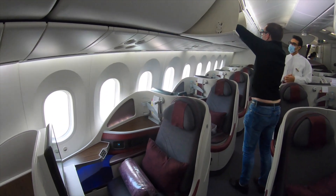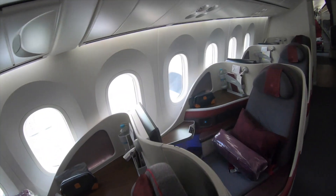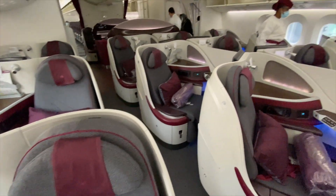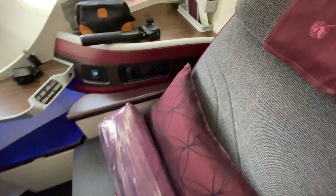Qatar's non-Q-suite Dreamliner is in a one-to-one configuration, which, although not the Q-suite, is still very comfortable indeed. On board the Qatar Dreamliner heading back to Manchester — it's not a Q-suite, but it's still a really nice seat. I'll show you around the seat a little bit more later on in the video. Pretty comfortable, pretty private as well. The best thing about the Dreamliner is huge windows.